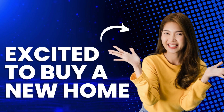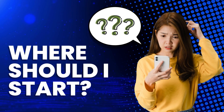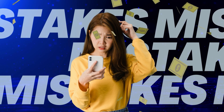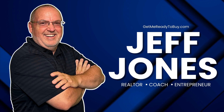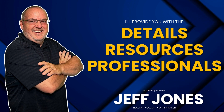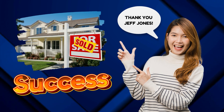Buying a home is exciting, but the process can be overwhelming. Trying to understand all of the paperwork, financing, and what you need to do can be stressful. Without knowing what you're doing or where things stand, it's hard to move forward — or worse, you can make a mistake that costs you thousands of dollars. That's where the Get Me Ready to Buy podcast, hosted by Jeff Jones, comes in. Jeff is a realtor, coach, and entrepreneur who helps take the guesswork out of home buying.